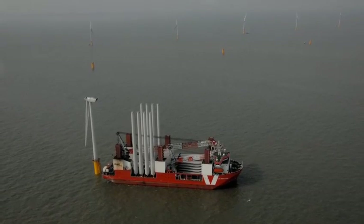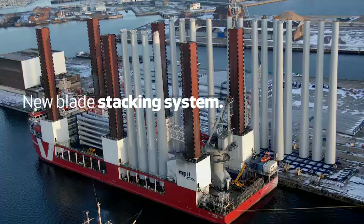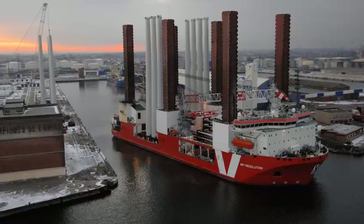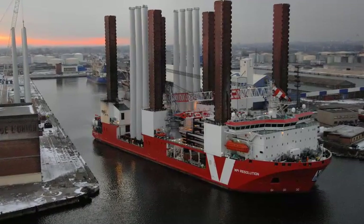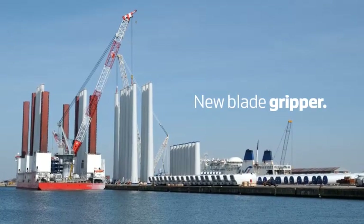Vestas engineers devised a new blade stacking system, efficiently carrying 27 blades per load, taking full advantage of the vessel's bulk capacity and making a load of 9 complete turbines possible. Furthermore, a new blade gripper was developed.